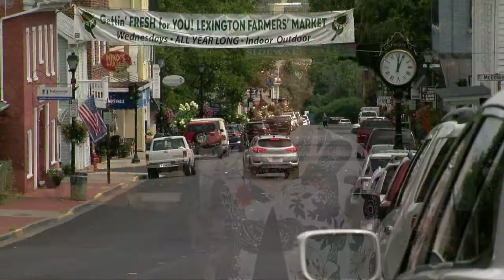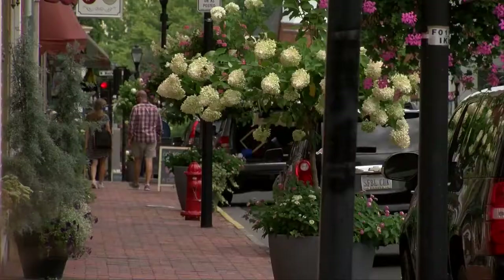Welcome to Lexington. I'm Rebecca Logan, Executive Director of Main Street Lexington, and we are so honored to be recognized for our lovely downtown by the Garden Club of Virginia. We're very proud of how lovely our downtown is looking.